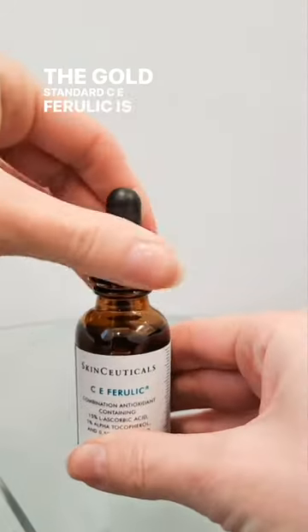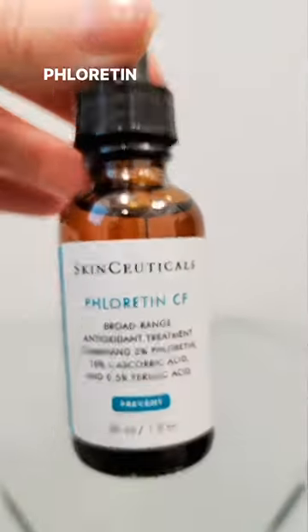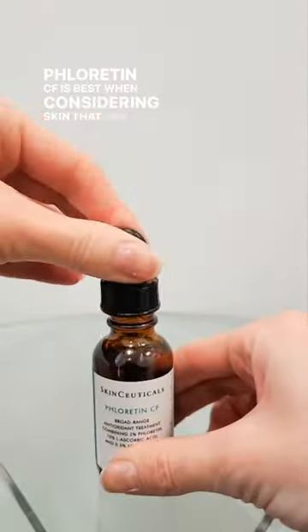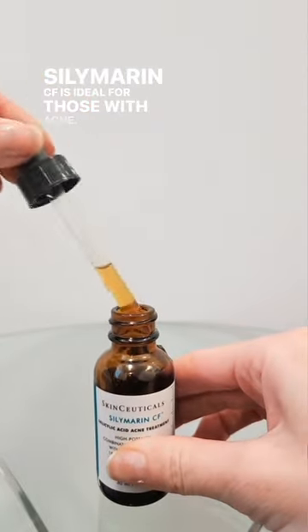The gold standard CE Ferulic is proven to protect your skin from the harmful cancer-causing and aging effects. Phloretin CF is best when considering skin that may have or is prone to develop discoloration from photoaging. Silymarin CF is ideal for those with acne.